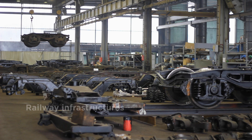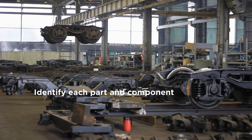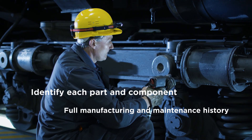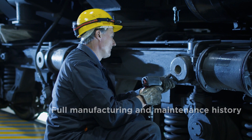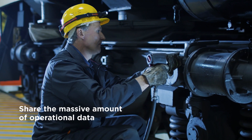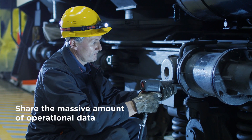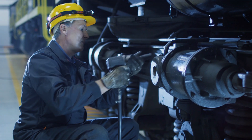Rail companies need to exactly identify each part and component and to easily find data about them. They need access to the full manufacturing and maintenance history. They need to share the massive amount of operational data, for example captured via sensors. GS1 standards can help rail companies with these business needs.